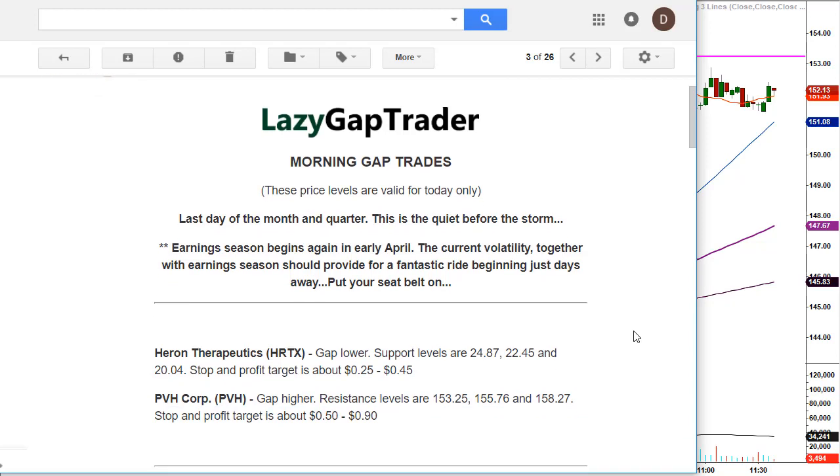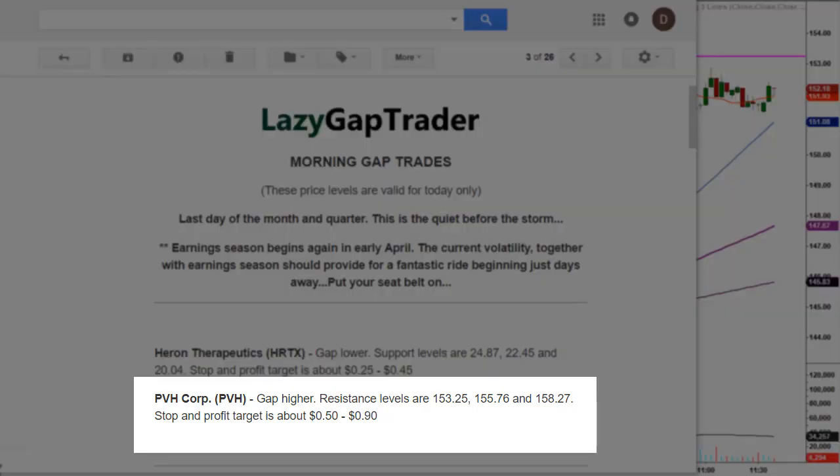We only had two potential morning gap trades on the board today. Out of that short list, only one — PVH — hit its specific price target that we identified early in the morning. We only want the premium trades, the ones with the highest probability of success. If a stock does not hit our price target, it's off the board. On PVH I noted gap higher, resistance levels at 153.25, with two additional levels above that for a possible second or even third trade. Stop and profit target is about 50 cents to 90 cents — those are minimum profit targets.